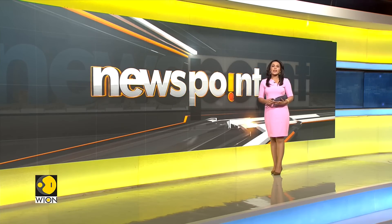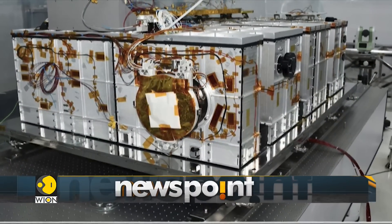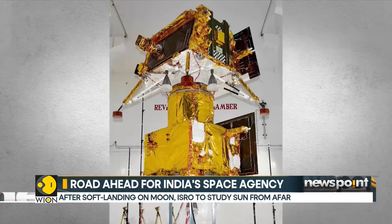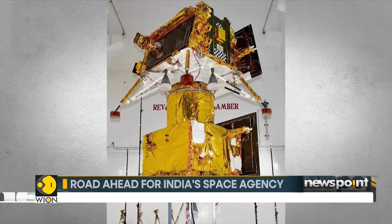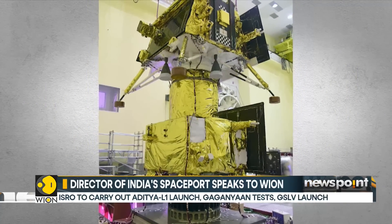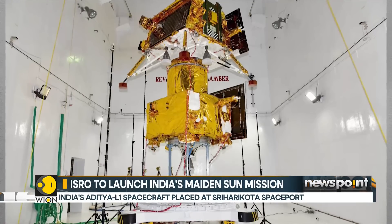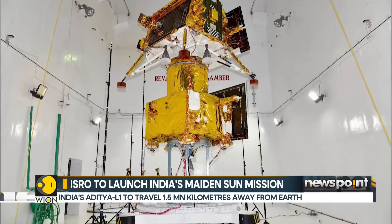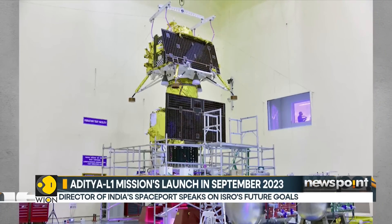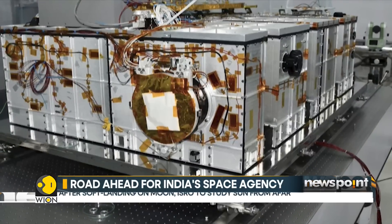Aditya L1 is slated to be India's first mission to study the sun. The spacecraft shall be placed in a halo orbit around the Lagrange point 1 in the solar system, about 1.5 million kilometers from the Earth. A satellite placed in the halo orbit around the L1 point will be able to study the sun without any eclipses, providing a greater advantage of observing solar activities and their effect on space weather in real time.